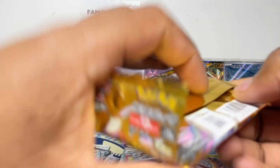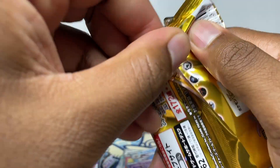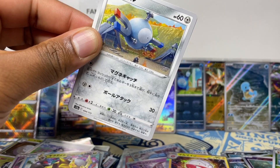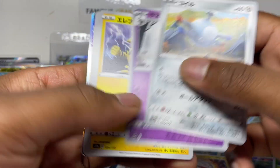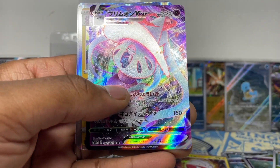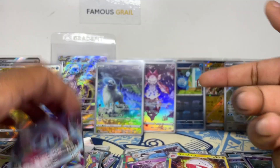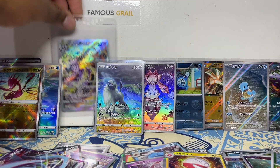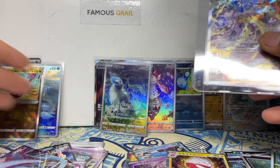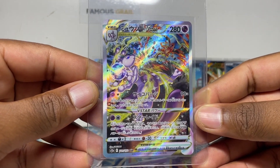We only have a few V-Star Universe left so if you want some, grab them ASAP. Prices are slowly going up — on eBay in the UK they're going over 100 pounds now since they haven't been printed in a while. Hattrem holo holo. Unfortunately no extra trainer full art or gold card, which would be extra pulls above the guaranteed rates. The Mewtwo V-Star is definitely one of my favorites.